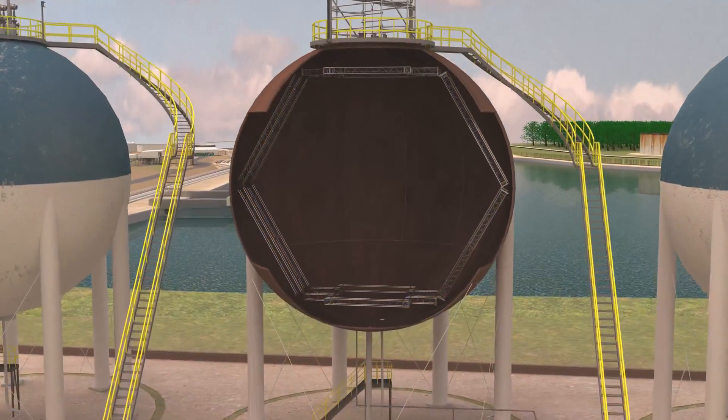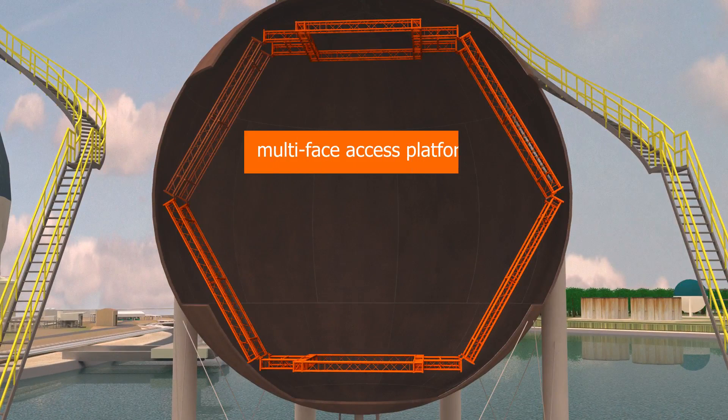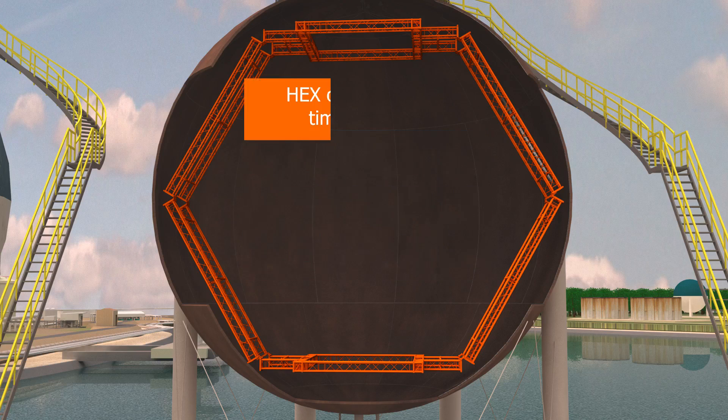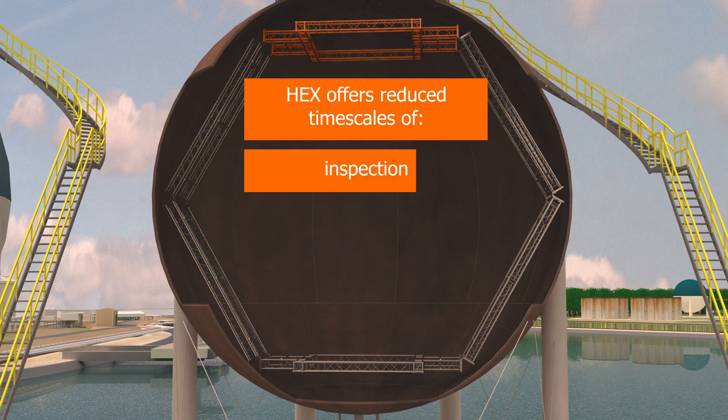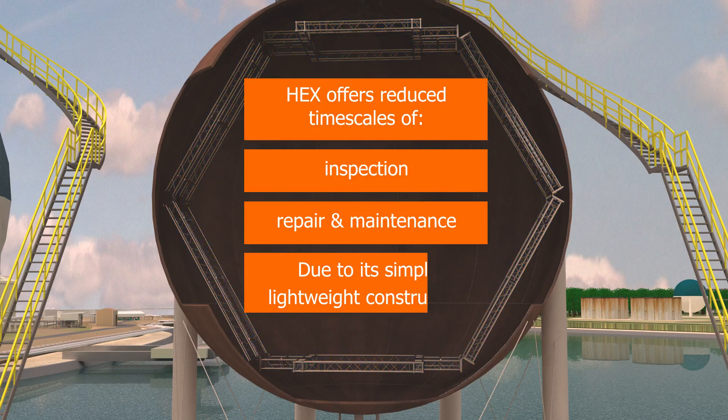The HEX system has been designed as a multi-face access platform to be used in conjunction with industrial rope access methods. HEX offers the opportunity to reduce the timeframe of the inspection, repair and maintenance due to its simple and lightweight construction.